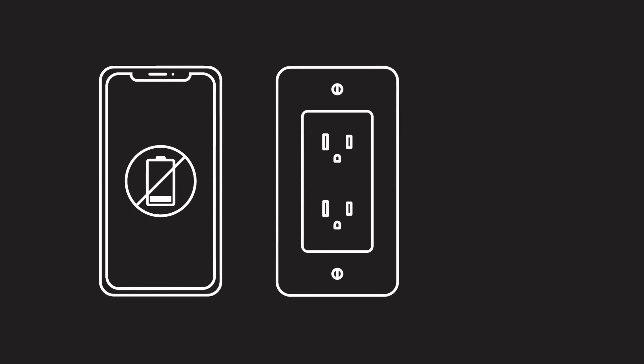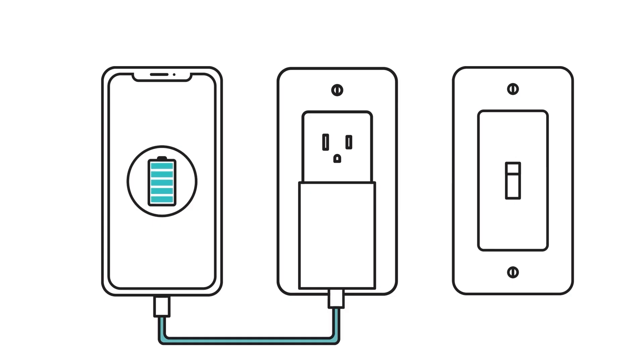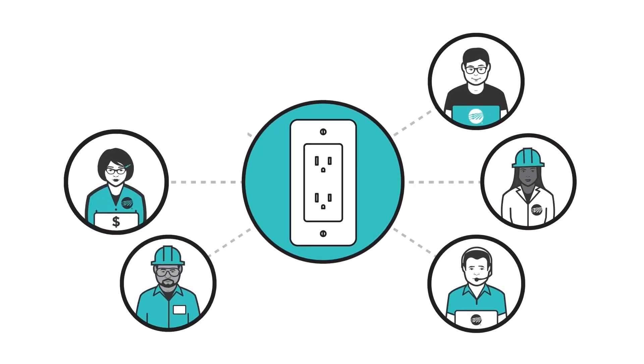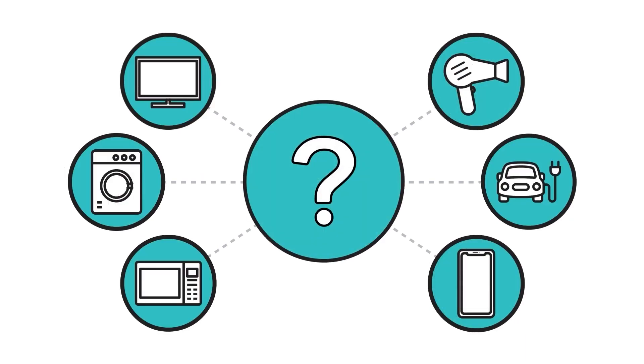Electricity is essential for everyday life. So essential that we rarely think about how it's produced and delivered to our homes. But behind the scenes, there's a network of people working to anticipate how much electricity you will need before you even use it.